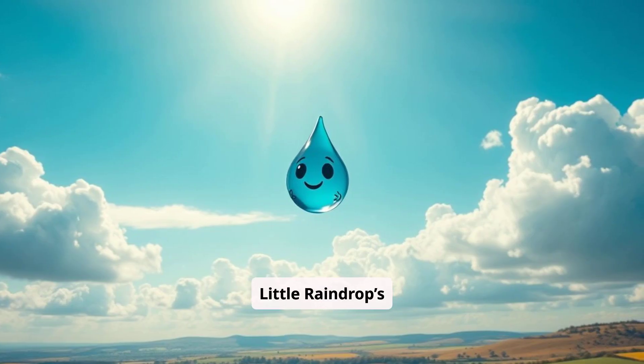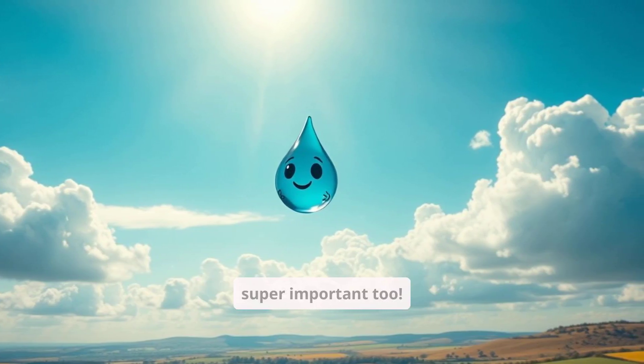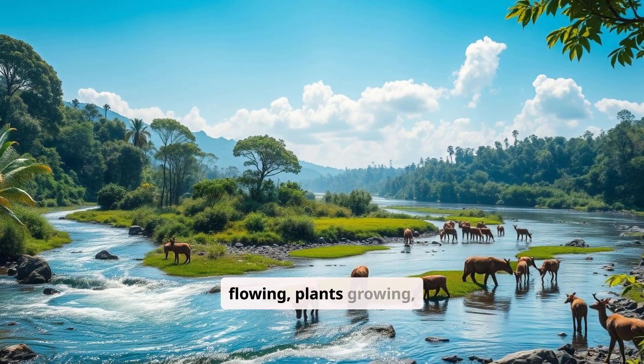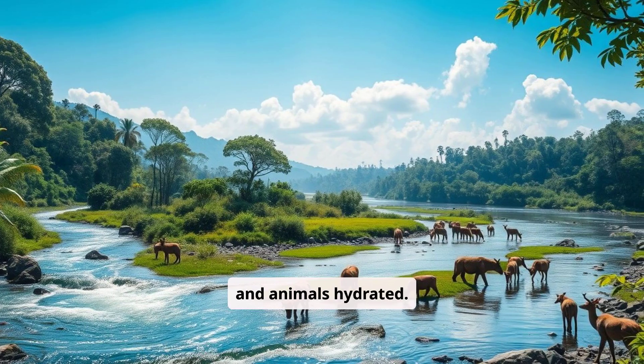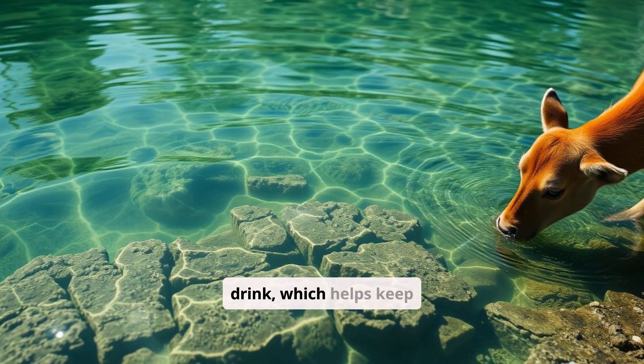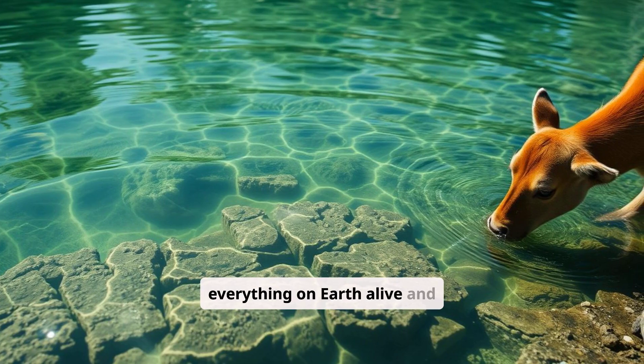Little Raindrop's journey isn't just magical — it's super important too. The water cycle keeps our rivers flowing, plants growing, and animals hydrated. It also makes sure we have clean water to drink, which helps keep everything on Earth alive and healthy.